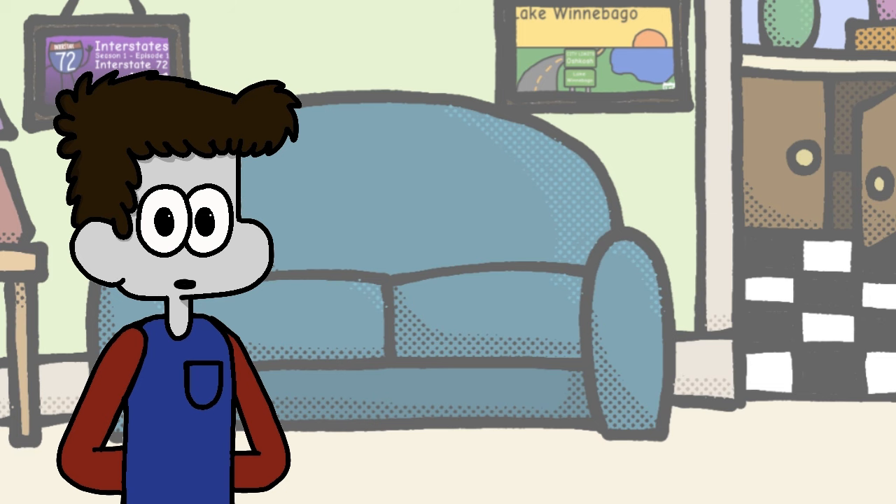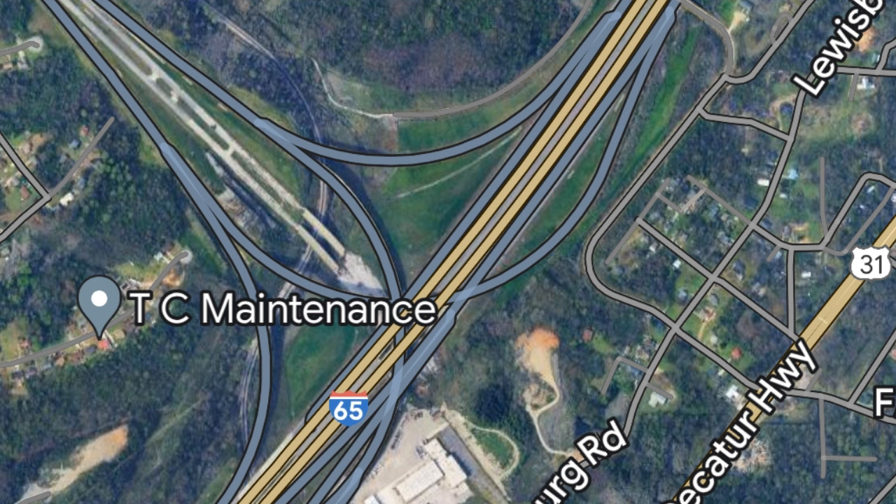Wrapping up Corridor X, we meet four exits with some smaller surface roads before ending our 200-mile journey at Interstate 65 in Birmingham. Interestingly, it seems I-22 may have been planned to go further at one point, as the roadway continues for roughly half a mile after the exit with Interstate 65.